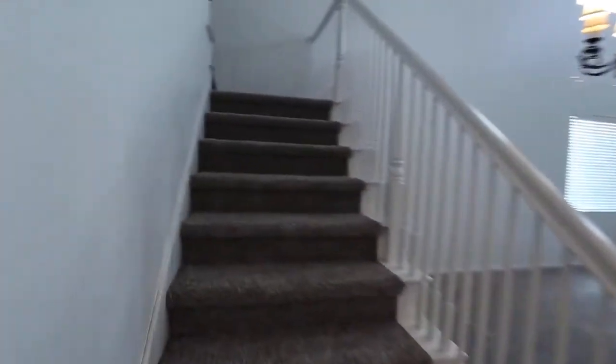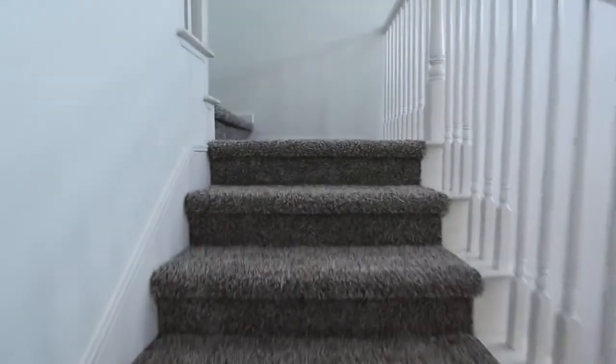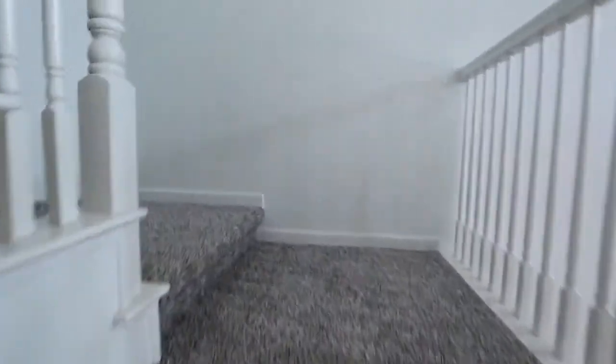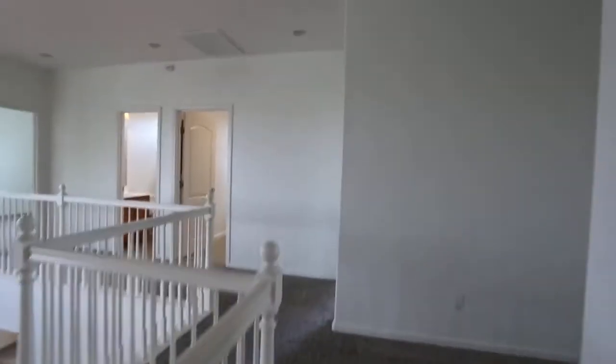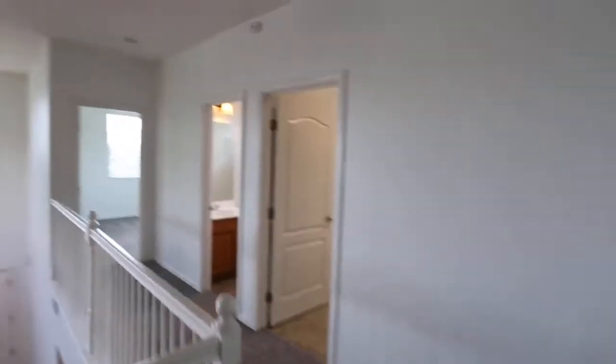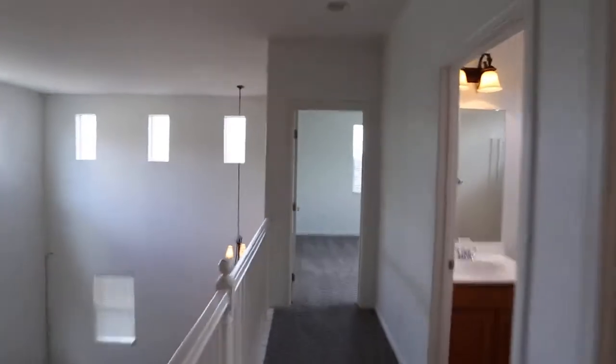Let's go upstairs. So to the right here is the master — let's save that for last though. We'll go to this room down here at the end.